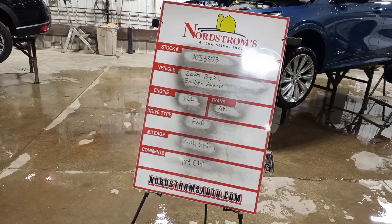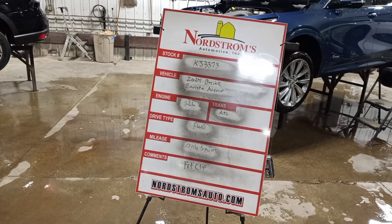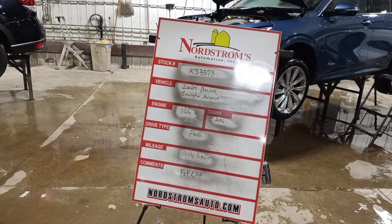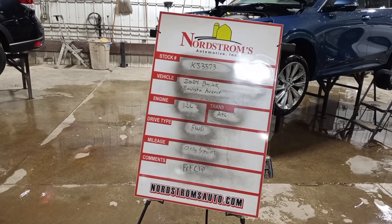Stock number KJ 3373, 2024 Buick Envista Avenir. 1.2 liter turbo gas engine, automatic six-speed transmission. It's front-wheel drive with only five miles on it.